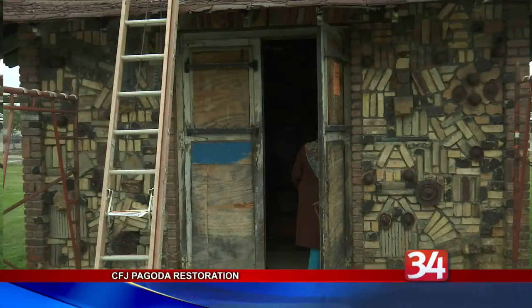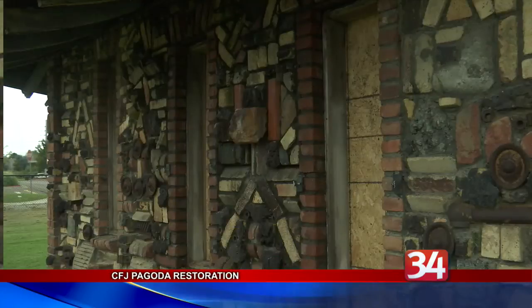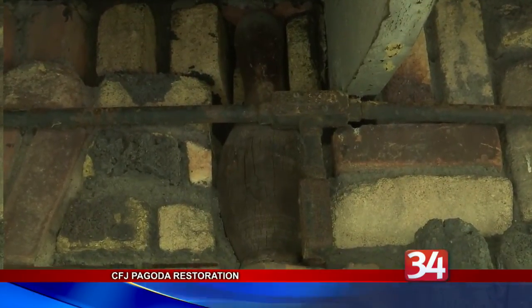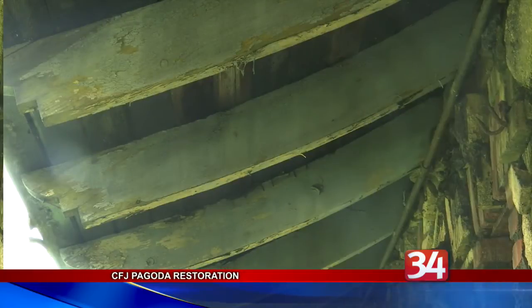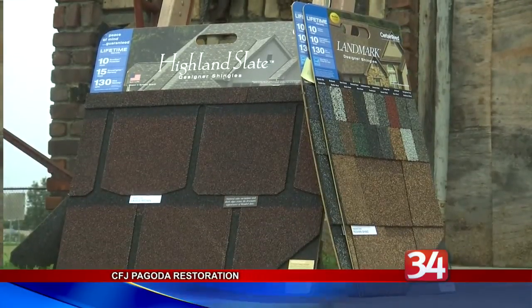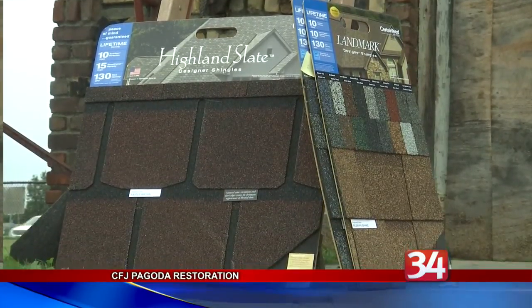Assemblywoman Donna Lupardo secured the grant. Renovations to the pagoda will include a new roof, windows, door, a patio with seating and lights on the outside, along with display cases mounted on the walls inside to showcase EJ and village artifacts. Work is expected to be completed by the end of the month, and then the pagoda will be open to the public during park hours.